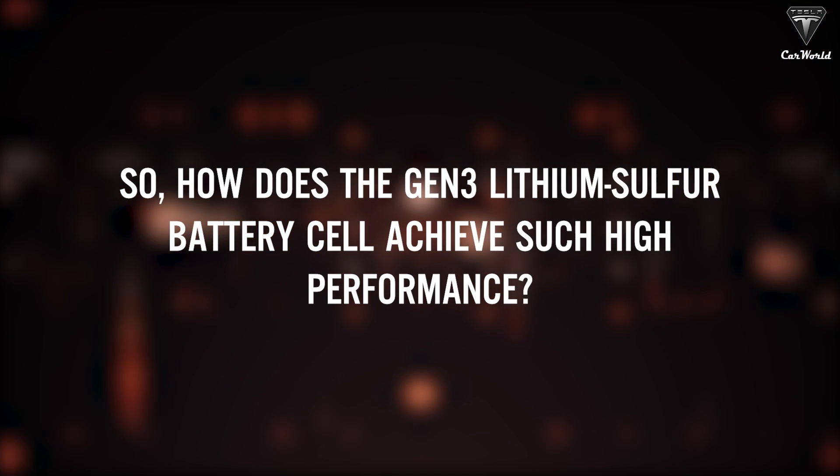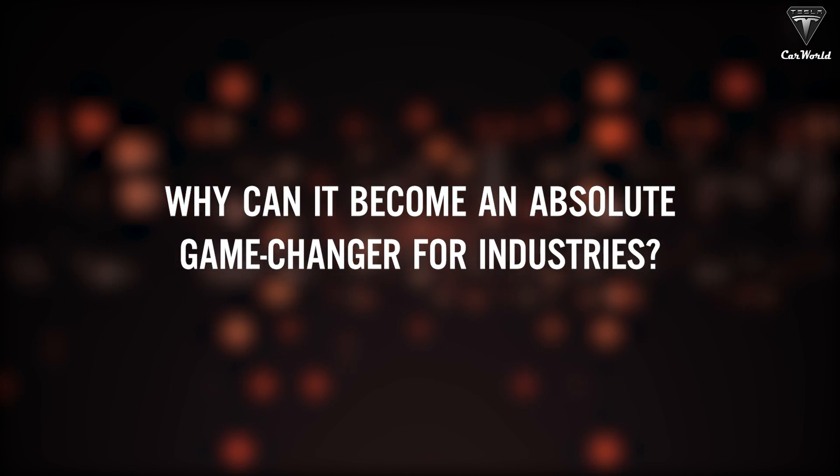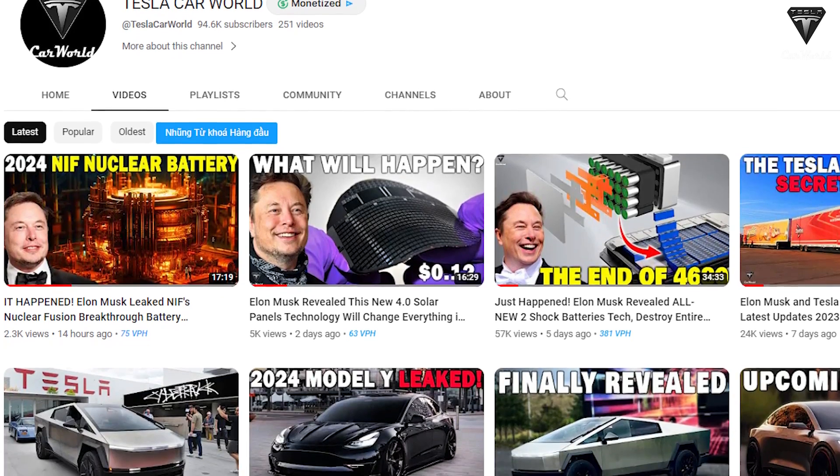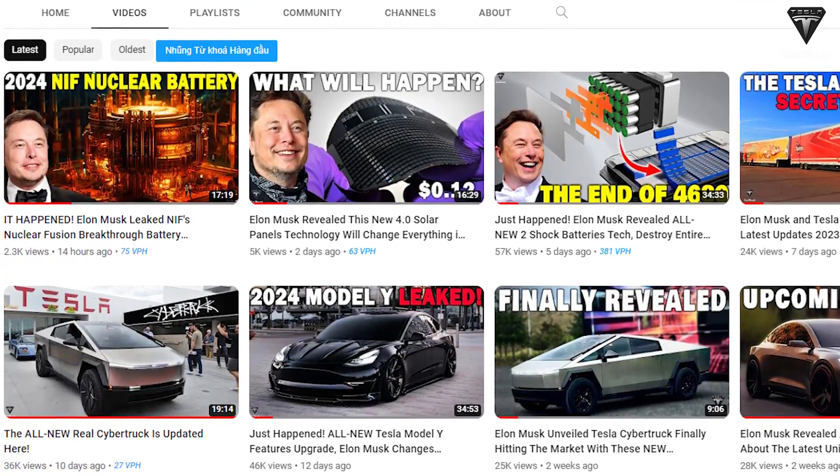So how does the Gen3 lithium-sulfur battery cell achieve such high performance? Why can it become an absolute game-changer for industries? Join us as we cover the latest news about this remarkable battery in today's episode of Tesla Car World.